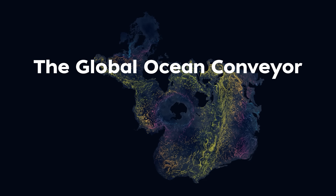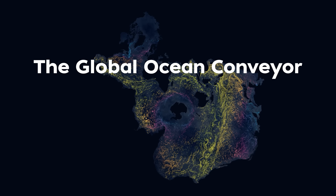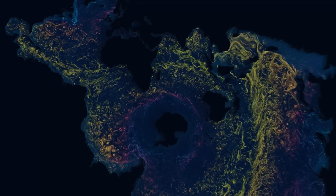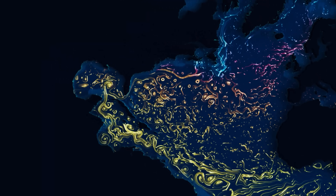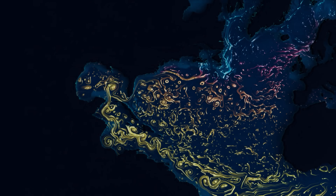Your vehicle: the Global Ocean Conveyor, a powerful network of globetrotting currents. Fueled by differences in water temperature and salinity, the conveyor circulates heat, salt, and carbon from the surface to the depths and back again.